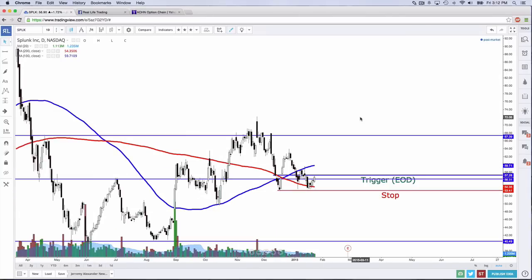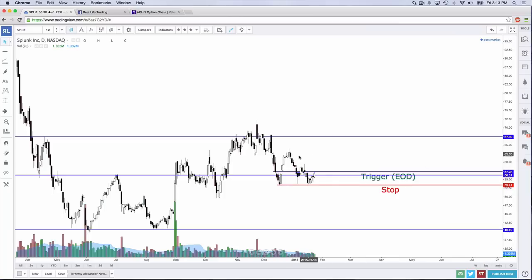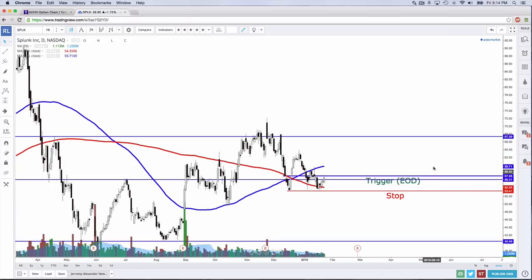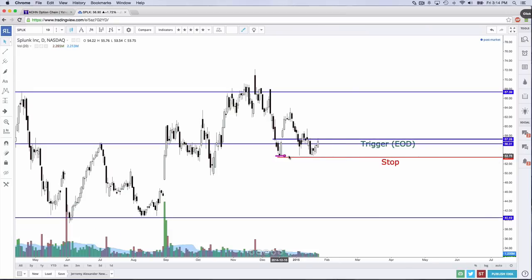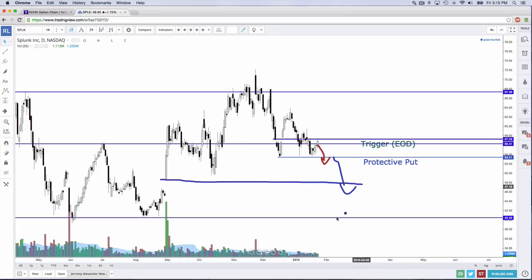SPLK, which is always a fun stock. I mentioned not too long ago that I wanted an end-of-day close above $57.28. We did close above there here and here, and almost very close to it today. There's a stop in place at $53.41, which we came a few pennies away from a few times. It's good that we haven't gotten stopped out yet. The stop is really below the long-term moving averages — a good place to keep it if you're currently in that trade. There's definitely some support building, and we have some lower highs. We might even convert that into a protective put. If we break below there, we could get into a put and expect SPLK to potentially continue down — maybe even as far as $40.49.